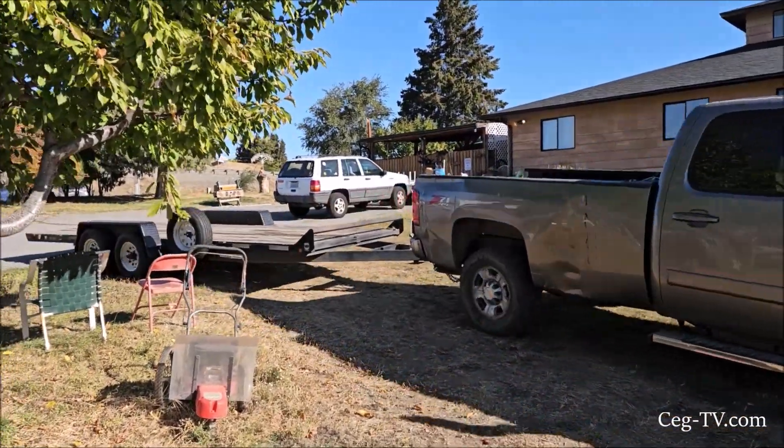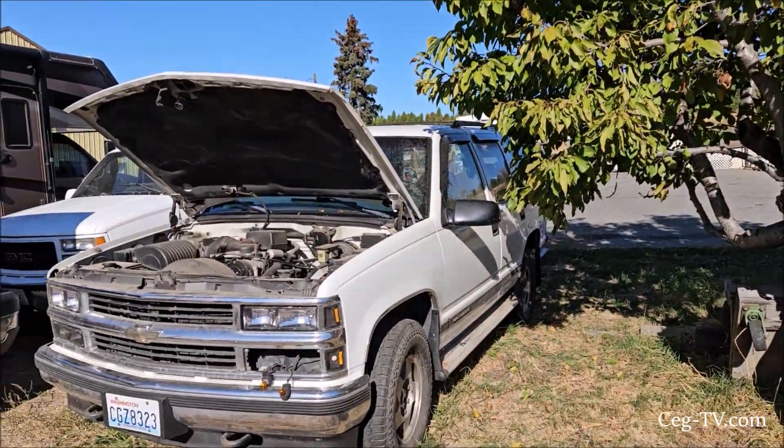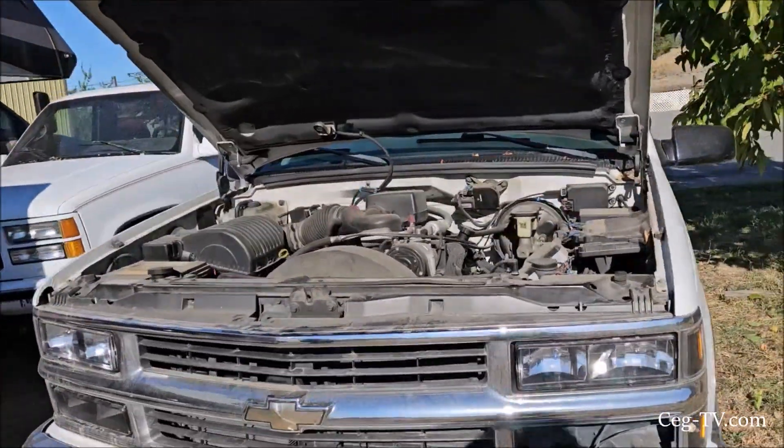We're about to load the Tahoe up. It needs an engine, got a few dents here and there, but it's pretty clean.